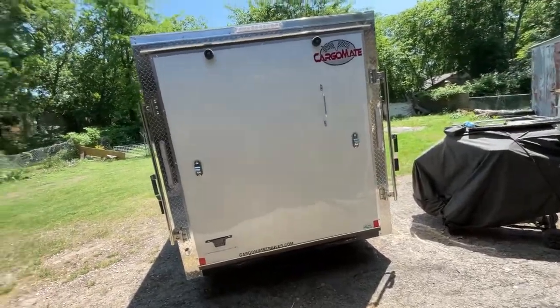Hey guys, welcome to the channel once again. Today we are here in my garage and I'm gonna show you a mod that I just added to the 2022 Cargo Mate 6x12 enclosed trailer.